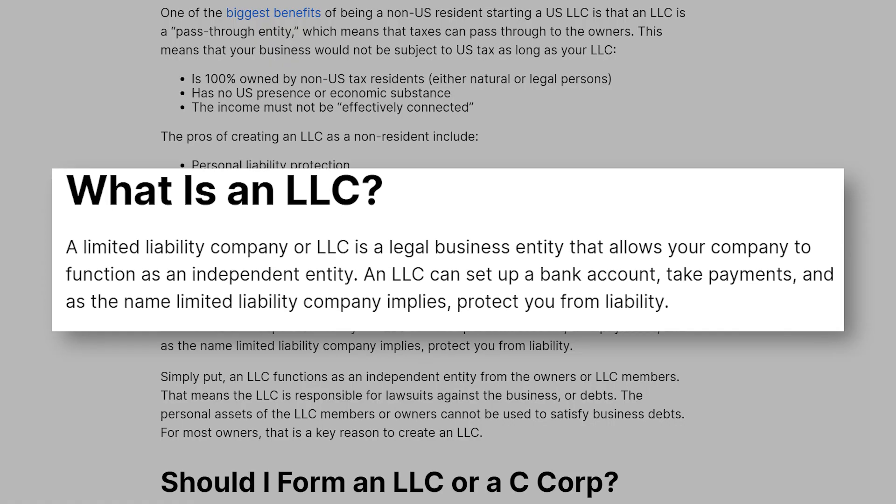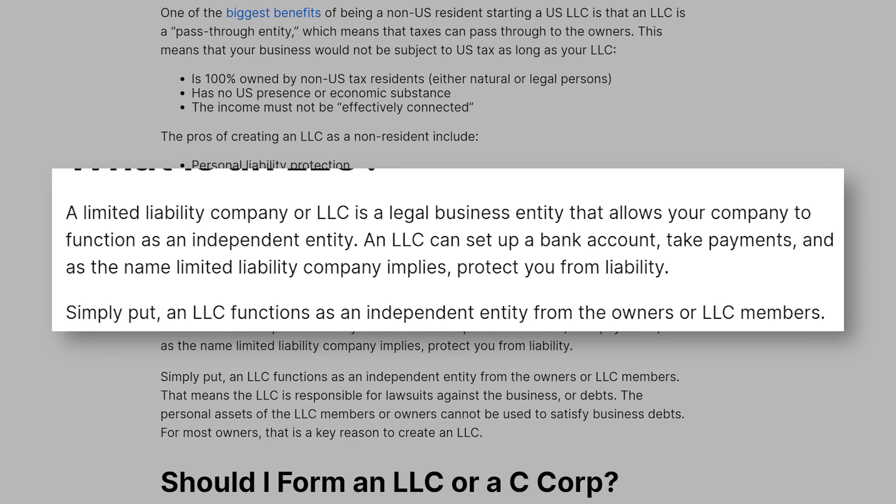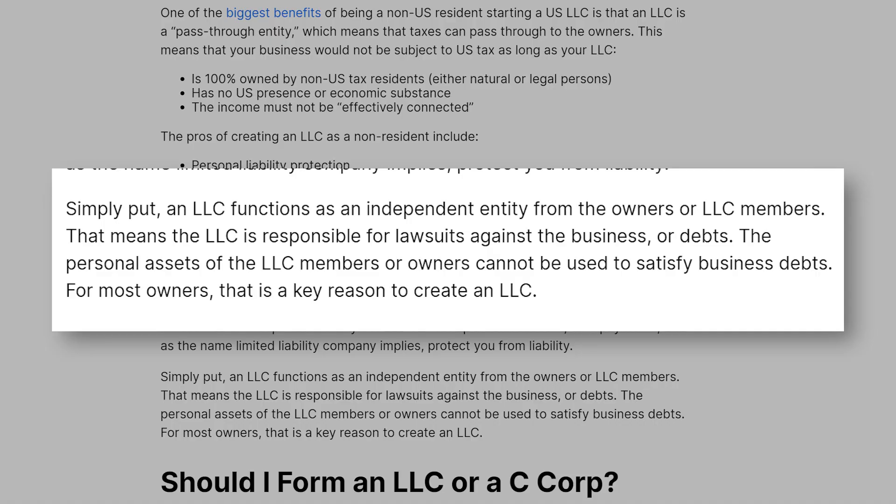At this point, you also might be wondering, what is an LLC? An LLC gives you a business entity, the ability to set up a bank account, take payments, and, as the name limited liability company might imply, it protects you from liability. With an LLC, only the assets owned in the name of the LLC are subject to the claims of business creditors, including lawsuits against the business. The personal assets of the LLC members cannot be claimed to satisfy business debts. For most people, this is the most important reason to form an LLC.